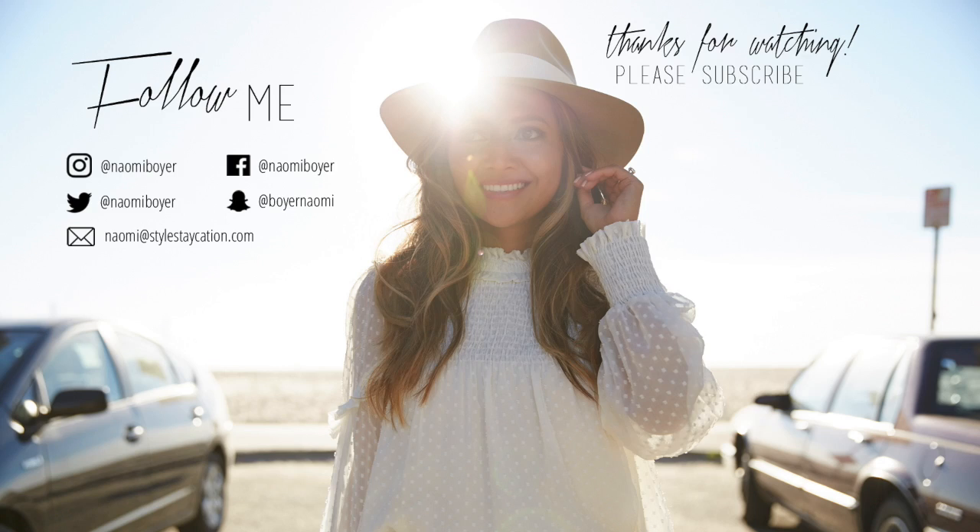Thank you guys so much for watching. Don't forget to hit that red subscribe button before you leave, give me a thumbs up if you liked this video, follow me on social media, and I'll see you guys next time. Bye.